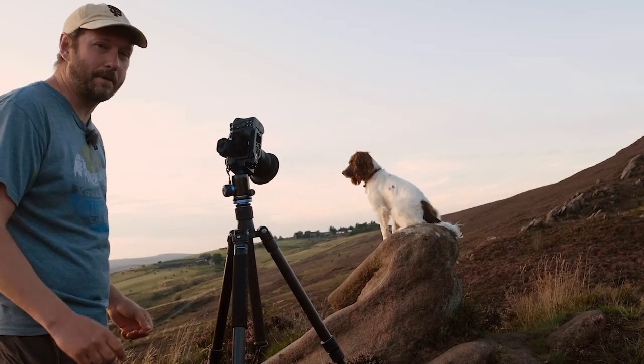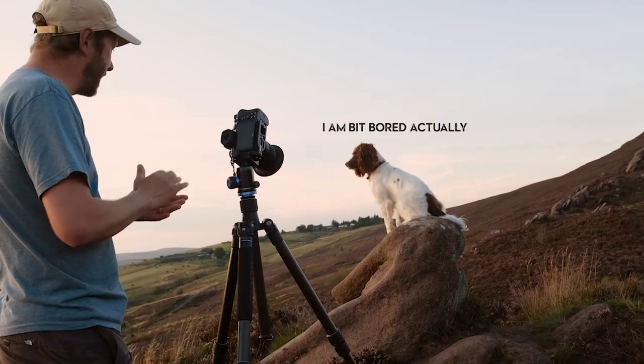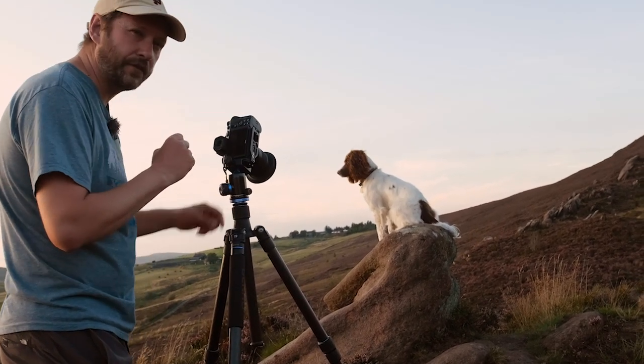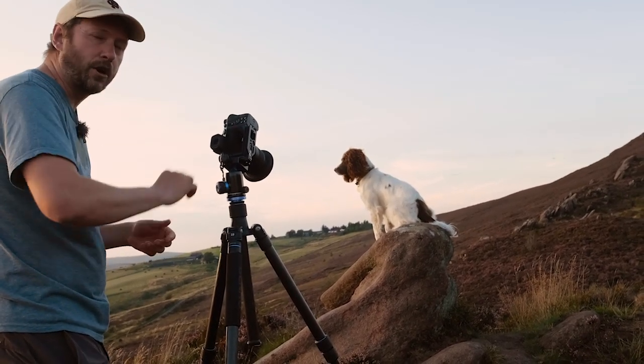It's been a great time. It's been great to be out with Pebbles. And it's great to see the heather like this as well. I've spotted another composition further down which I know I can come back to.